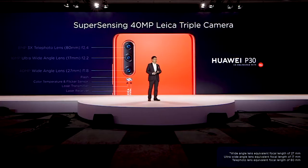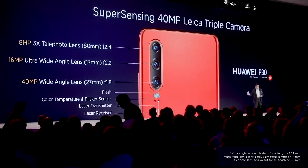The new generation super sensing 40 megapixel Leica triple camera. Compared with the industry, this camera system does the best.